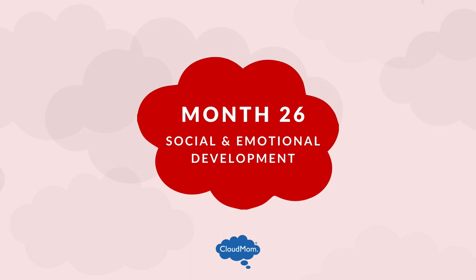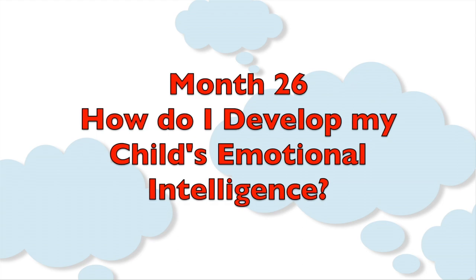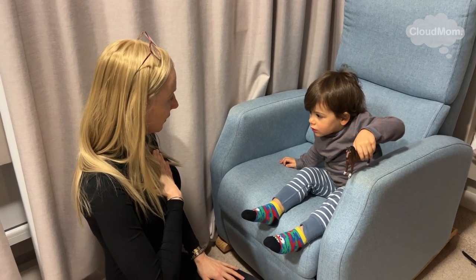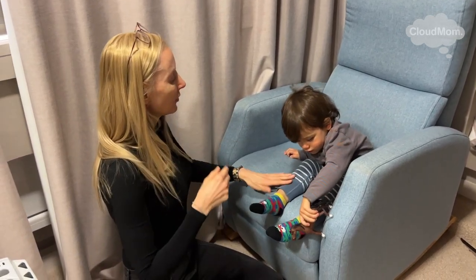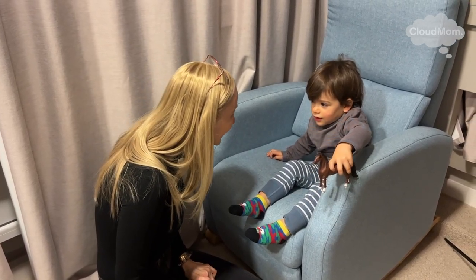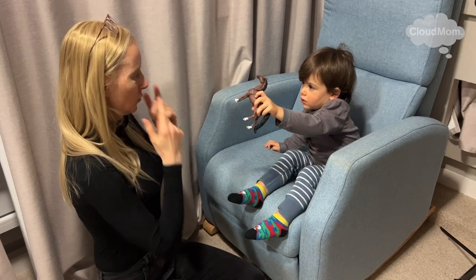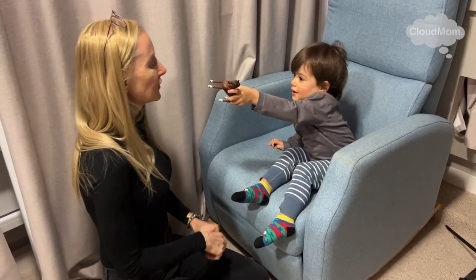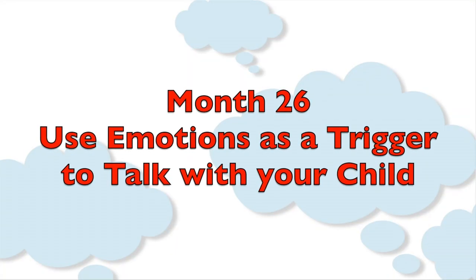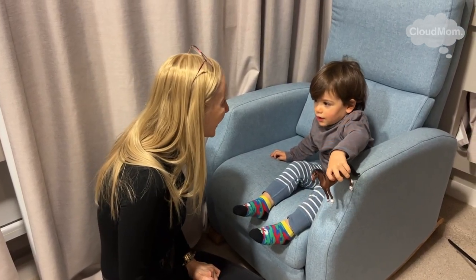Your 26-month-old's social and emotional development. What happens if you get in an argument or you get upset and cry in front of your child? Toddlers need to grow up in a normal and real environment. If someone gets upset, that's a really good opportunity to talk to your toddler about feelings — to explain what it feels like to be sad, how you have to work through that and try to figure out what's making you sad, and how if someone else is feeling sad, you have to work to make them feel better.